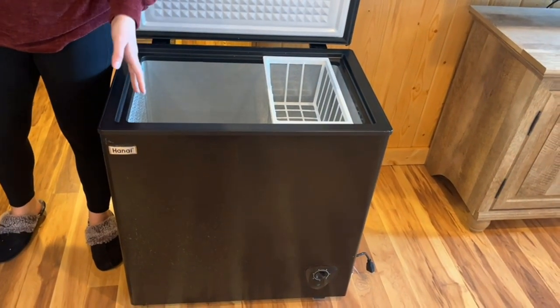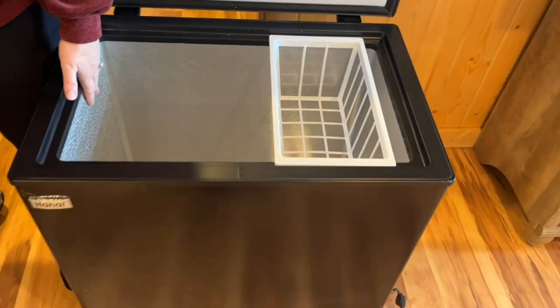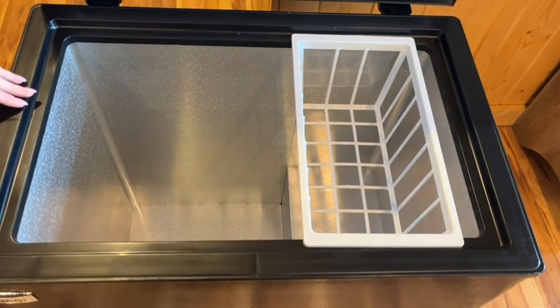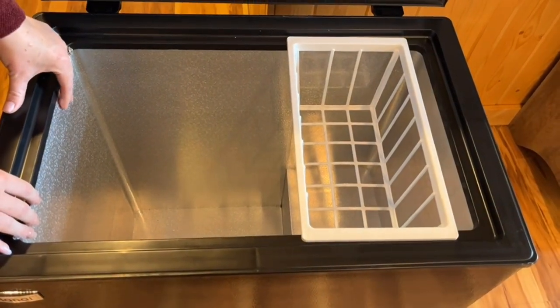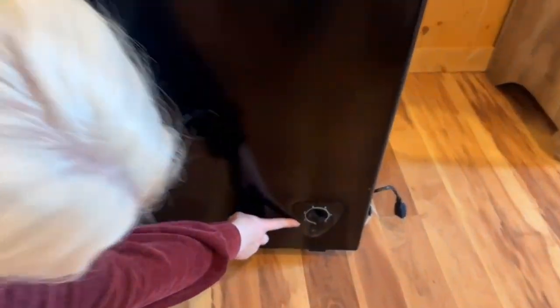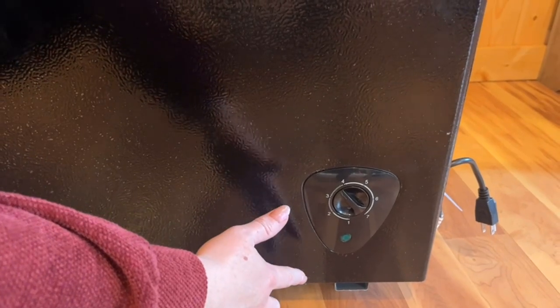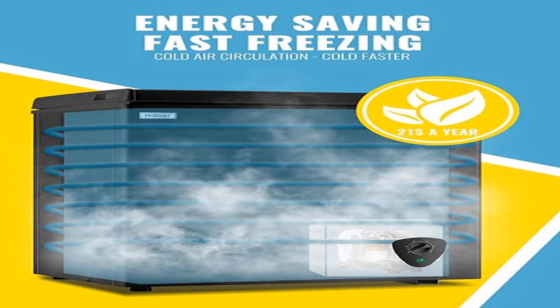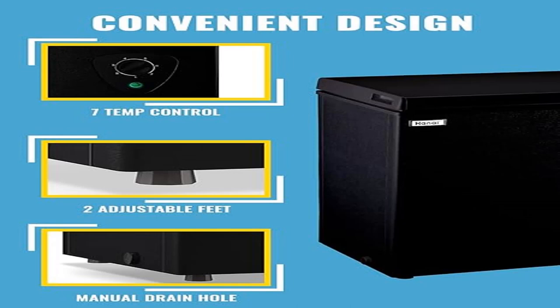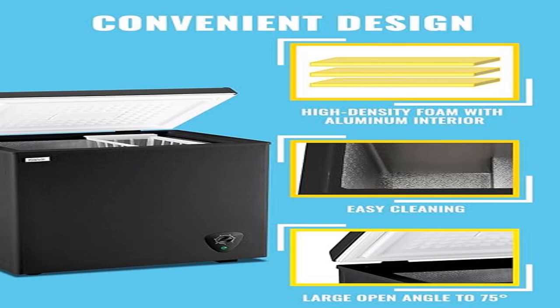Adjustable temperature range — 2-in-1 freezing and refrigeration. Temperature regulation ranges from -11.2°F to 50°F. Levels 1 to 2 function as a refrigerator (32°F to 50°F), best for beverages and vegetables. Levels 3 to 7 function as a freezer (-11.2°F to 32°F), meeting the demands of most families under different ambient temperatures.